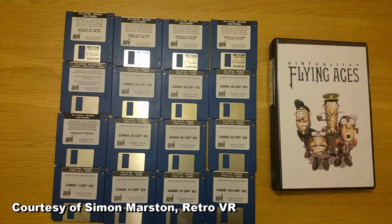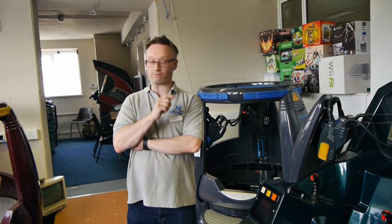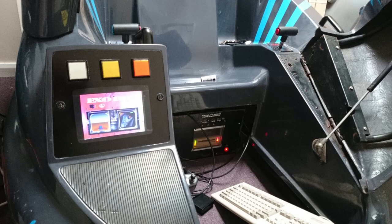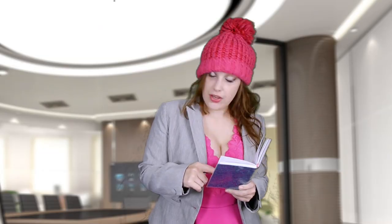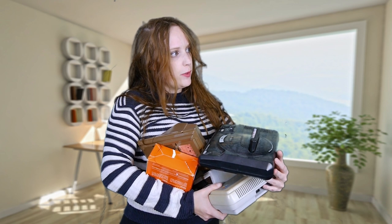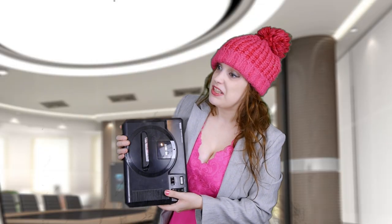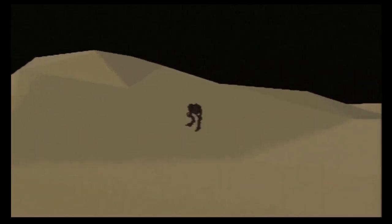Simon told us he does actually own the majority of the games in physical copy, but unfortunately they have been afflicted with bit rot — not an uncommon problem, but it means these games are getting rarer and rarer, not unlike the machines themselves. Simon also told us he had contacted BT years ago, since their office had a large number of Virtuality machines for whatever reason, offering to buy them. They informed him that they'd all been chucked in a skip. The amount of stories I've heard of incredible stuff like this just being trashed makes my heart hurt.